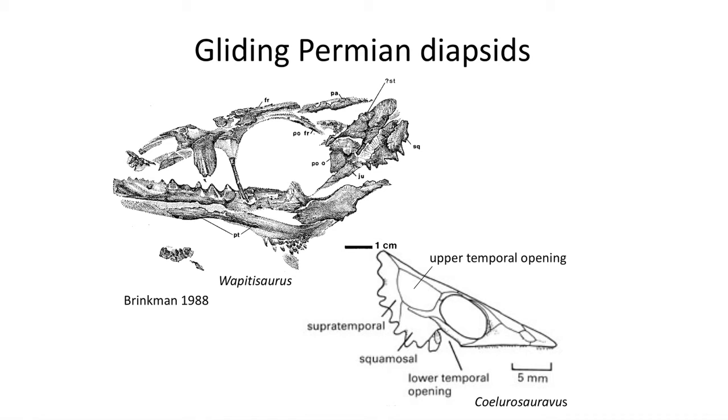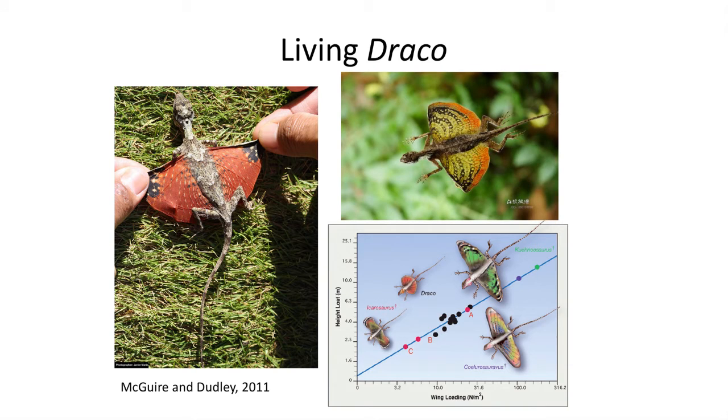The skulls of Coelurosauravus and the closely related Wampasaurus show that it had a broad shield with bony scutes extending from the supratemporal and squamosal bones. Gliding by use of expanded ribs is also found in the living diapsid reptile Draco, a small gliding squamate lizard found in Southeast Asia today, which is unrelated to the early diapsid Coelurosauravus from the Permian, but shows what advantage a gliding locomotive lifestyle would offer these small early diapsid reptiles.